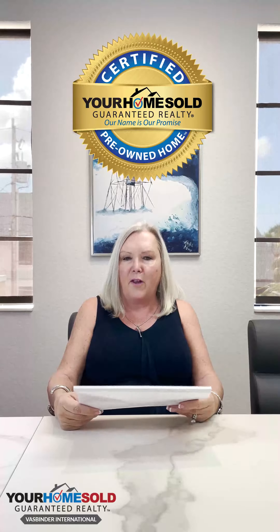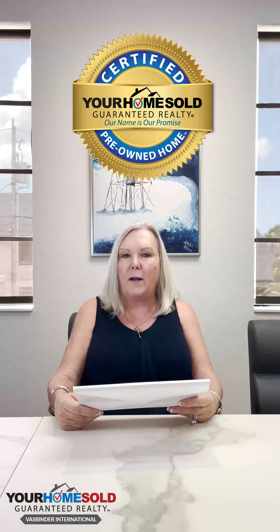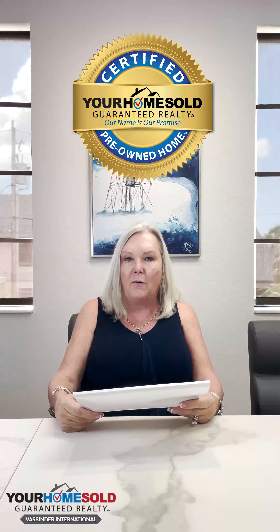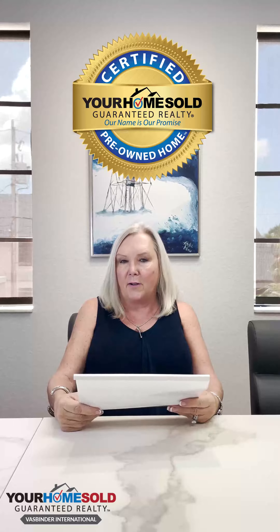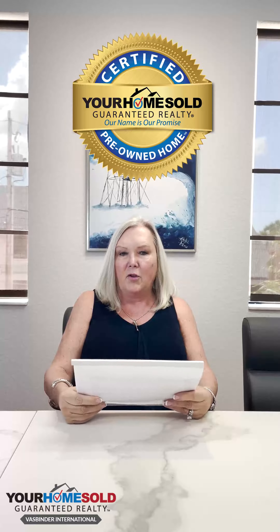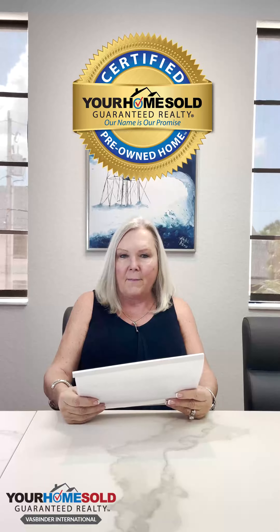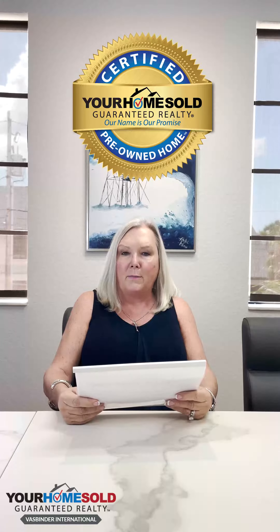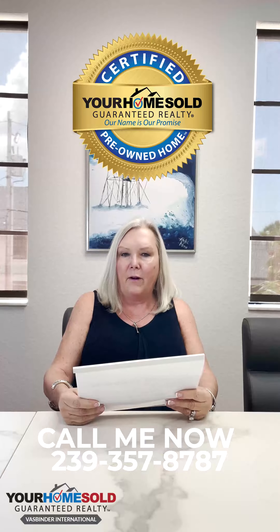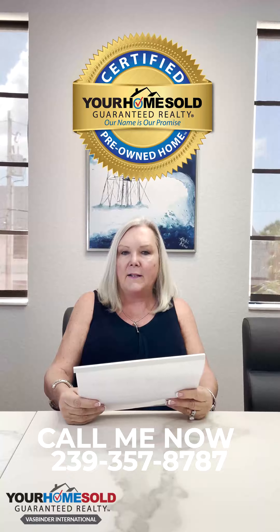Those are the benefits of buying one of our certified pre-owned homes with Your Home Sole Guarantee Realty Vazbinder International. We also have access to special financing rates for our certified pre-owned homes. For any additional information on our programs and special financing options, contact us at 239-357-8787 and start packing.